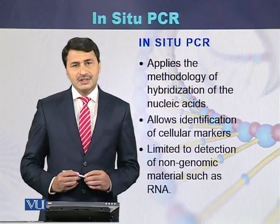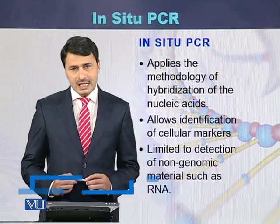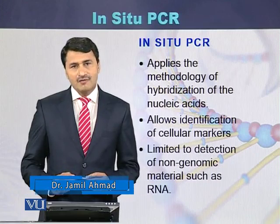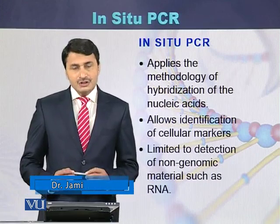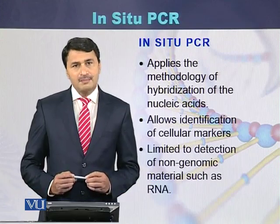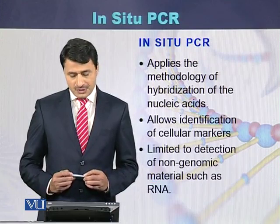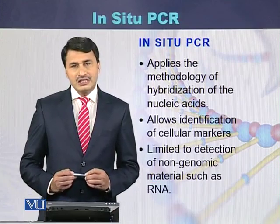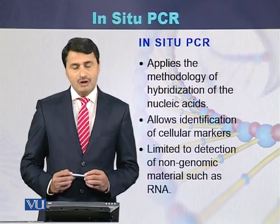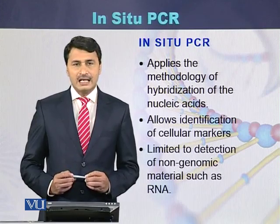There are different applications of in-situ PCR. For example, we can use the methodology of hybridization of nucleic acids. In-situ PCR also allows identification of cellular markers. However, it is limited to detection of non-genomic DNA, such as RNA.